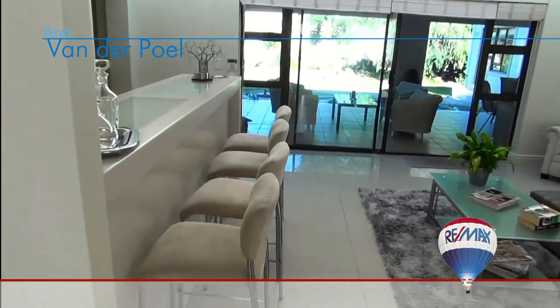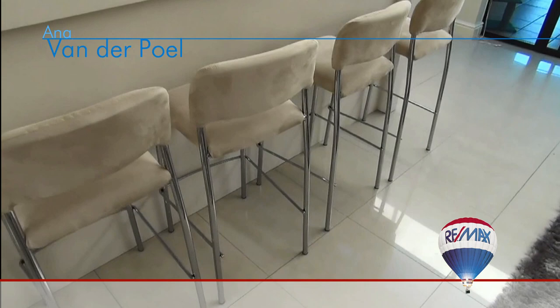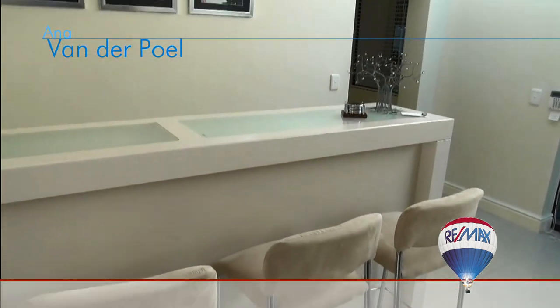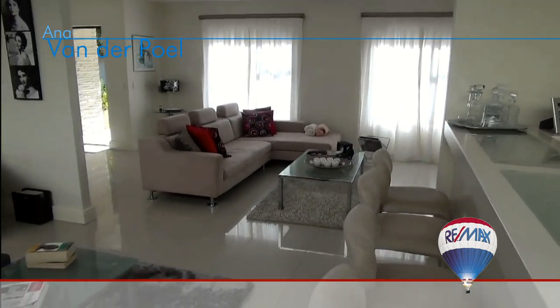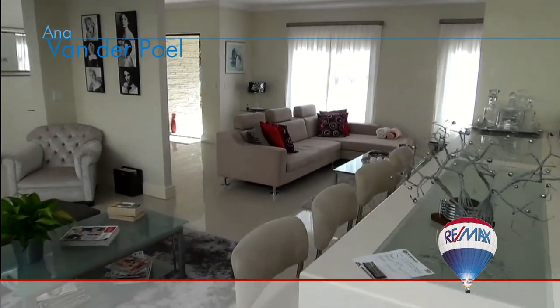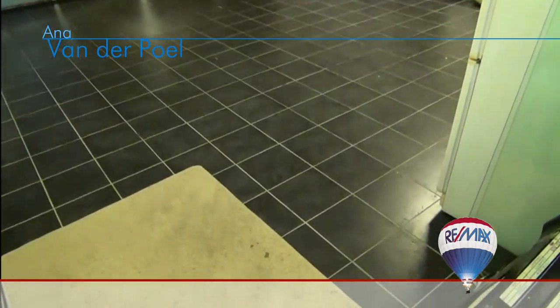As you walk on you enter another reception room with a fitted bar — an ideal place to have fun with your friends and family — while enjoying the natural light from a skylight. Through a door situated behind the bar you find the extra large double garage.